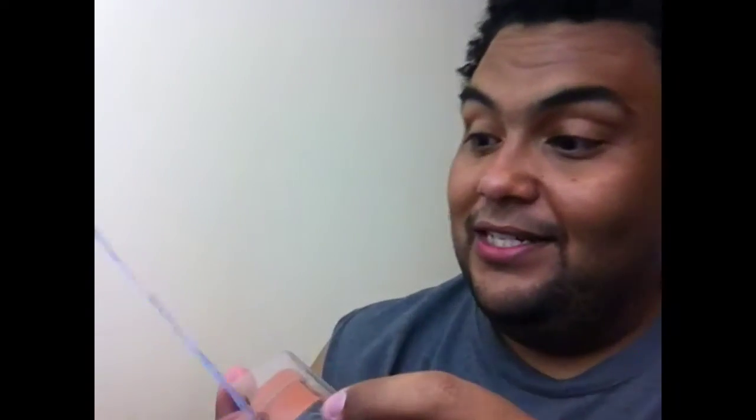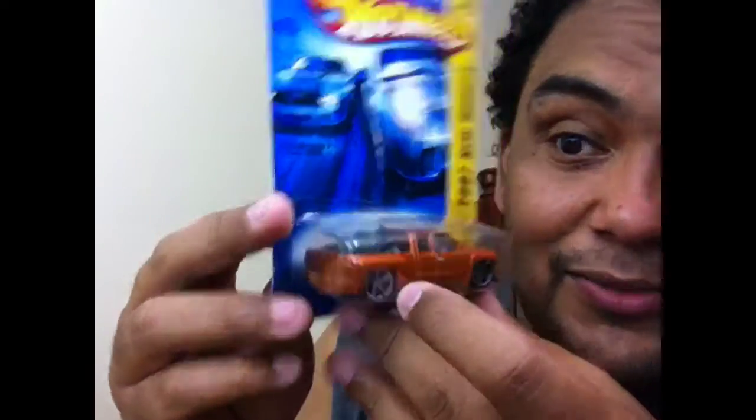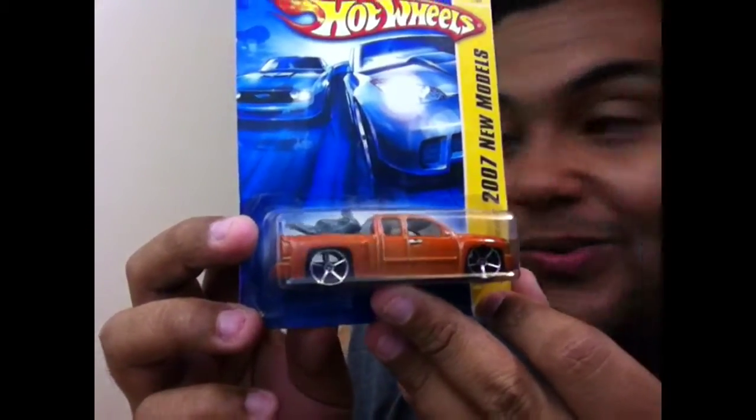It was a father, grandfather situation — three generations of collectors — and the last generation said 'I gotta get rid of it all.' There's a 2007 New Models with a motorbike, the speed bike in the back, and it's the Chevy Silverado. On to the next, keep it moving, keep it grooving.